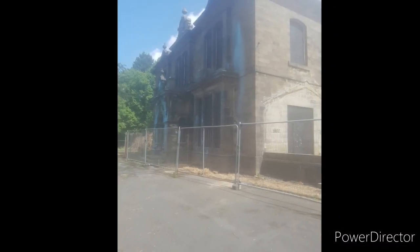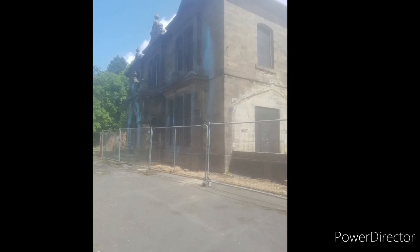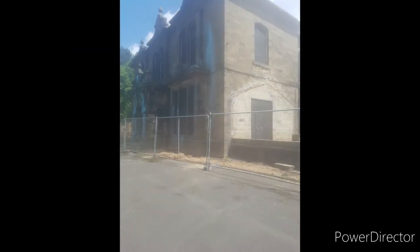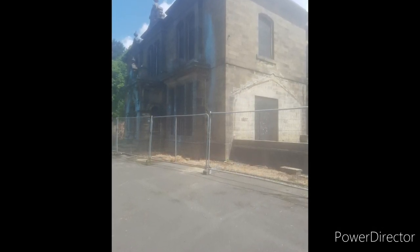Hi guys and welcome to another video. Now as we're all in quarantine at the moment because of this horrible virus, I've had to dig deep into the archives. I think this was done about two years ago — this is one of my first ever attempts at a video. I apologize about the camera work and the breathing, but you get the general idea.